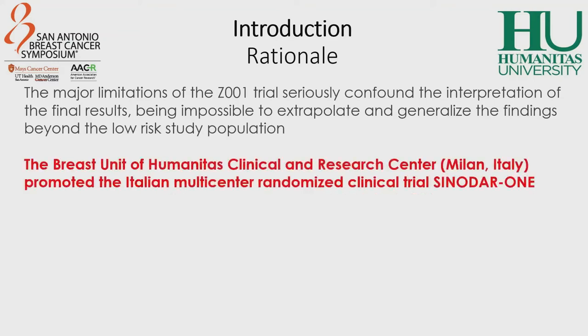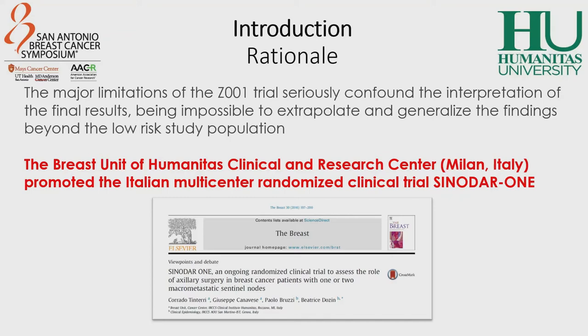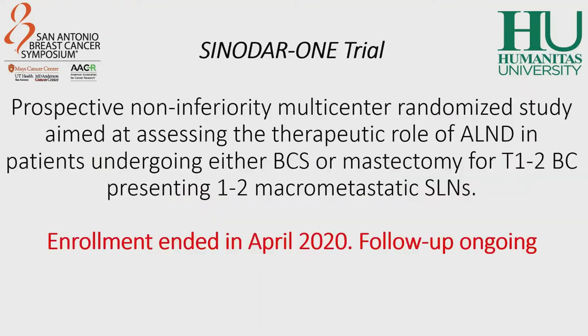Based on these considerations, the Breast Unit of Humanitas Clinical and Research Center in Milan promoted the Italian Multicenter Randomized Clinical Trial, SINODAR-1. The SINODAR-1 trial is a prospective non-inferiority multicenter randomized study aimed at assessing the therapeutic role of axillary lymph node dissection in patients undergoing either breast-conserving surgery or mastectomy for T1 or T2 breast cancer presenting one or two macrometastatic sentinel lymph nodes. The enrollment of the study ended in April 2020 and follow-up is still ongoing.